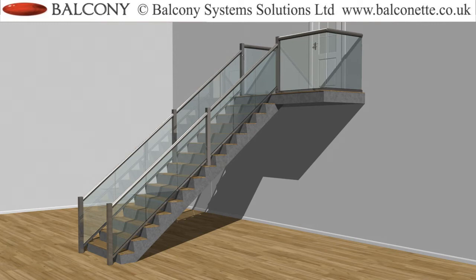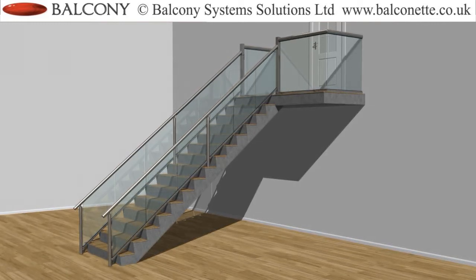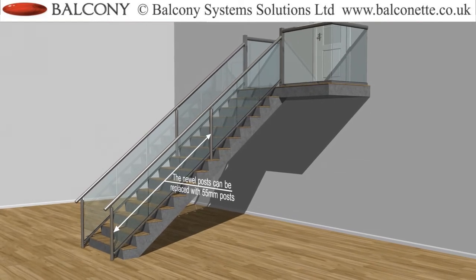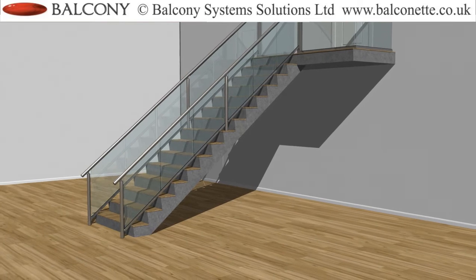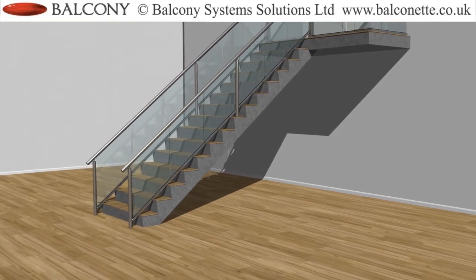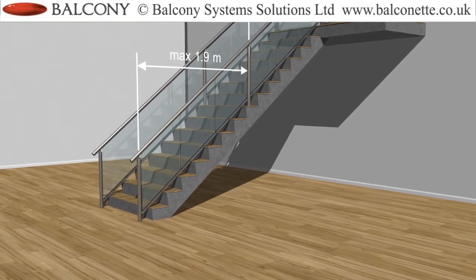The Newel posts can be replaced with the regular system 55mm posts where a change of height is not required. Where 55mm posts are used, the maximum span allowed between posts is 1.9m.